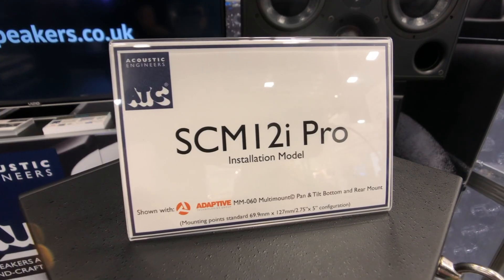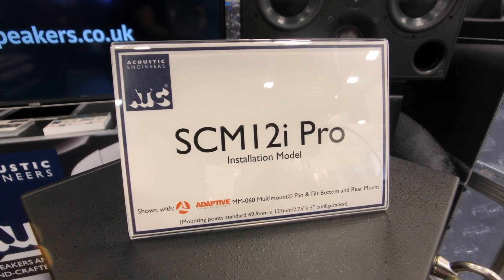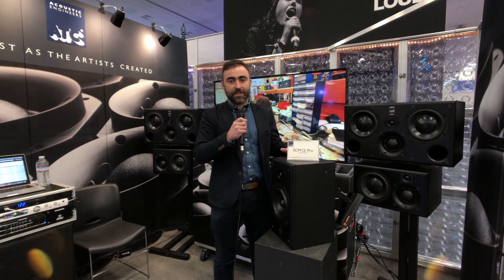Hello, welcome to NAMM. My name is Ben Lilley from ATC Loudspeakers and I'm here to present the new SCM12i loudspeaker. The SCM12i is a development of our SCM12 Pro loudspeaker, specifically targeting the installation market.